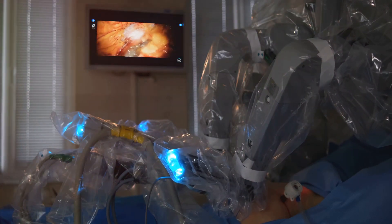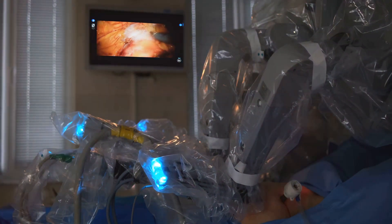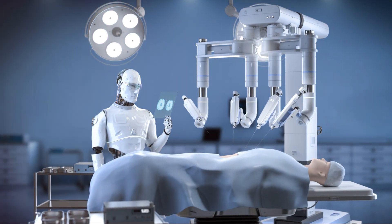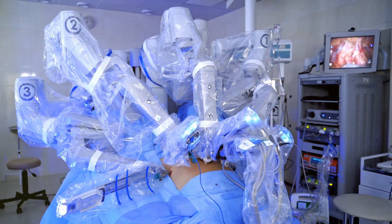In healthcare, they're enhancing diagnostics and treatment outcomes. In manufacturing, they're streamlining processes and improving efficiency. In transportation, they're paving the way for autonomous vehicles.